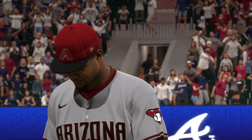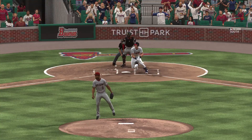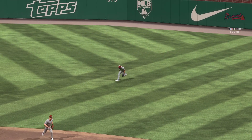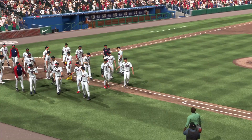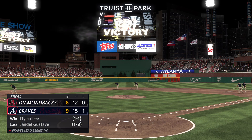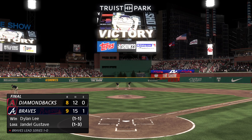Everyone going crazy — exciting finish to this game today. The final here today: 9-8. For Chris Singleton and our entire outstanding crew here at MLB The Show, I'm John Shambi saying so long.